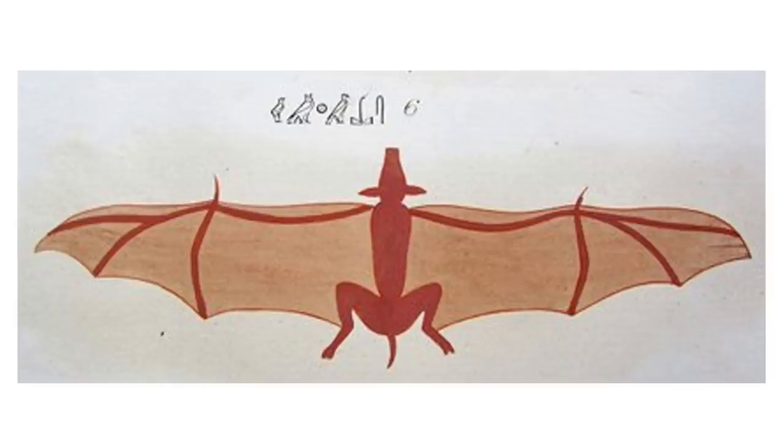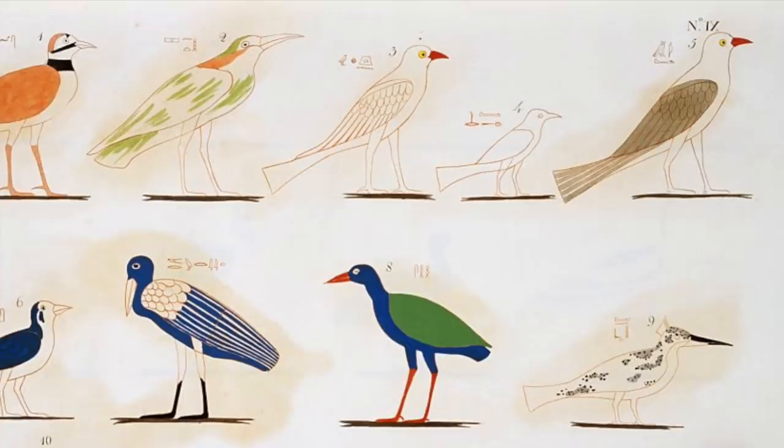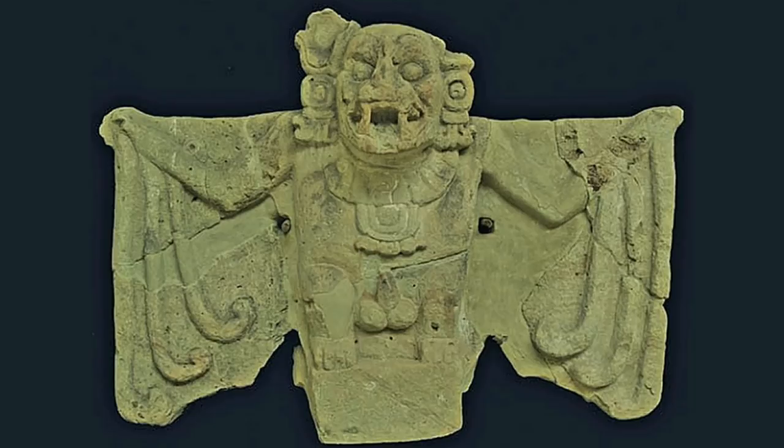This seems to suggest that the Egyptians believed that the bat was a type of bird, and actually this isn't surprising. Bats are important symbols in many cultures, especially the pre-Columbian cultures of South America, not to mention other parts of Africa and also China.